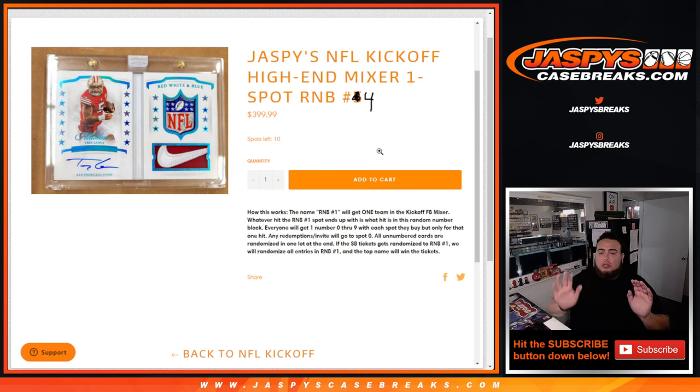Now remember guys, you don't know what team you're going to get just yet until the break sells out, which is probably pretty close — if not today, tomorrow. Basically, instead of the customer name being next to a team, it's going to be R&B4 for you guys. So once you know the team, any hits for that team will be distributed around a number block style.